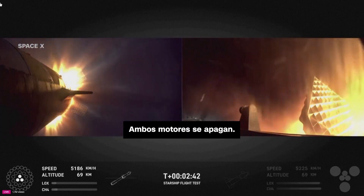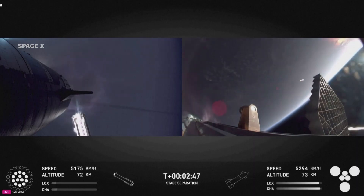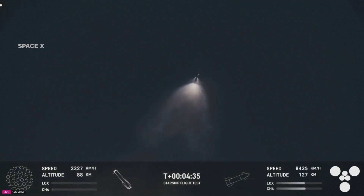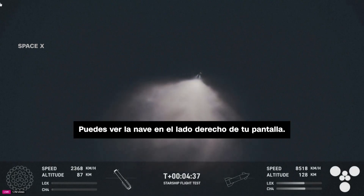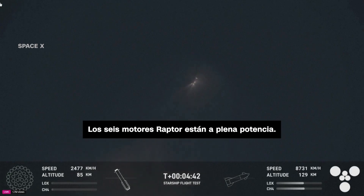Ship engine start up. Booster's most engines cut off. Stage separation. So incredible to see these views. You can see the ship on the right-hand side of your screen. All six Raptor engines are under full power.